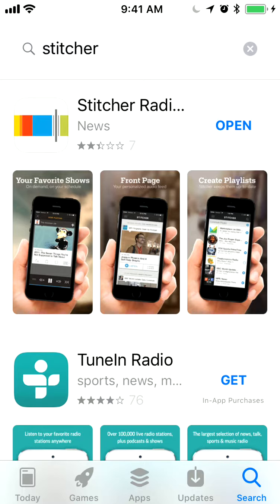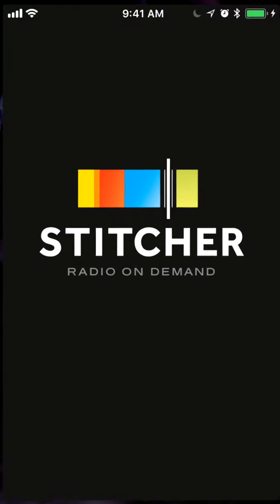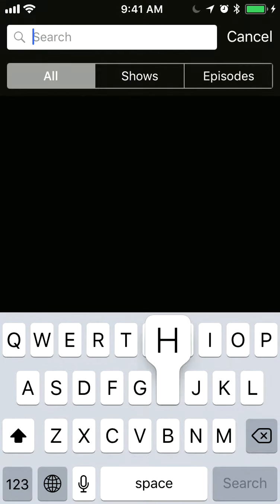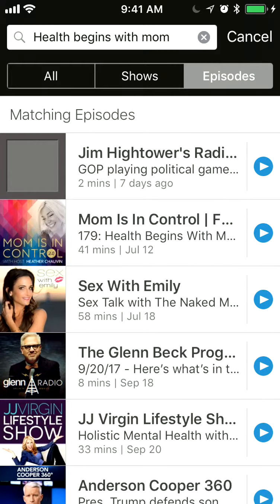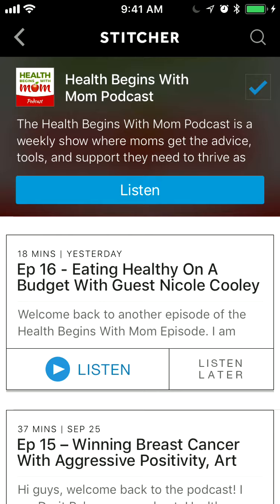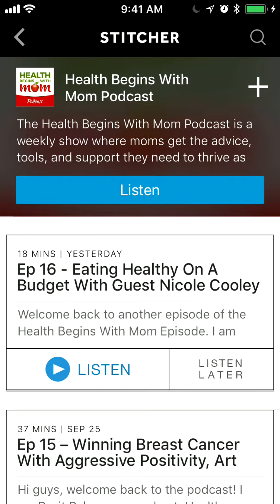Click on Stitcher and download it. Once the app is installed on your phone, you're going to click on it — it's very similar to the Podcast app on your iPhone. Click on the search bar, search for Health Begins With Mom, and click Search. There it is — click on it, and at the top corner there's a plus sign. Click that plus and it will subscribe you to the show.